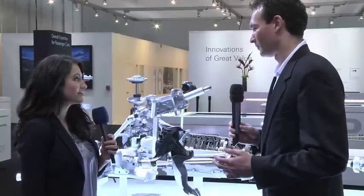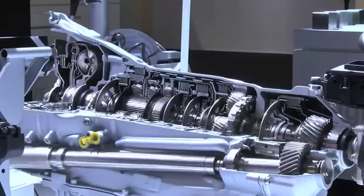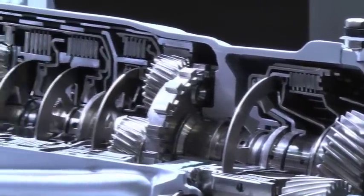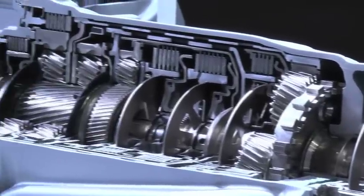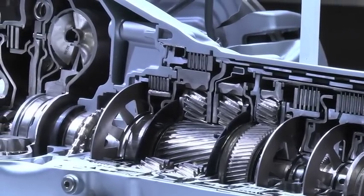Certainly. One of the most thriving products the company has to offer, which is already a success story, is the new 8-speed automatic transmission, the 8HP. The 8HP delivers 6% fuel savings without compromising driving dynamics or performance and can already be seen as a benchmark for today's automatic transmissions.